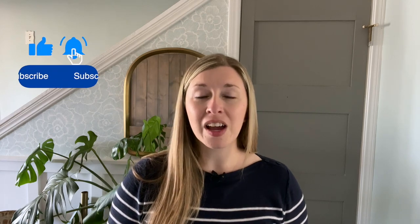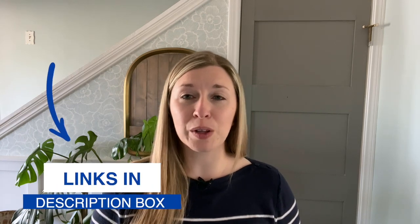But first, if you're new here, be sure to hit that subscribe button. All the links that I mentioned in this video can be found below in the description box. Also, I want to give you a copy of my ebook featuring 10 DIY projects that you can easily create for your home. Get a copy by clicking the link below.